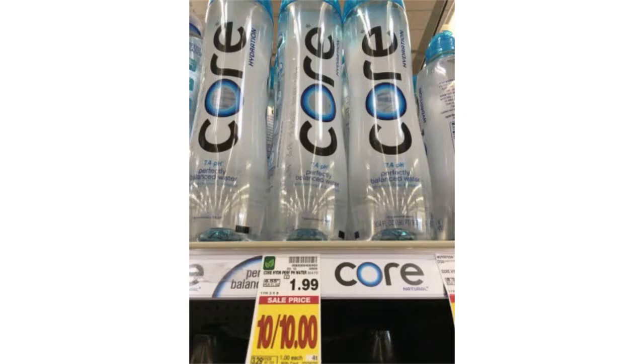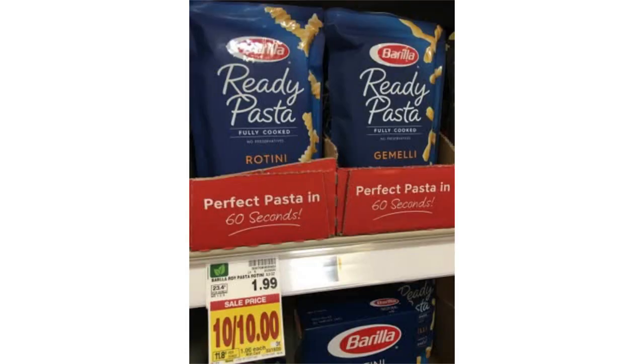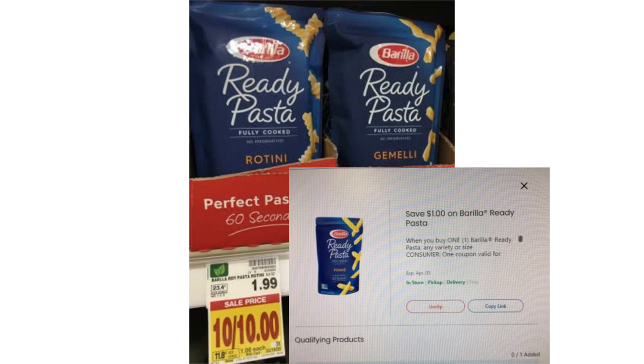Core Hydration Water, originally $1.99, on sale for $1.00, with the Friday Freebie coupon, making it free. And last but not least, Barilla Ready Pasta, originally $1.99, on sale for $1.00, with a $1.00 digital coupon, making it free.